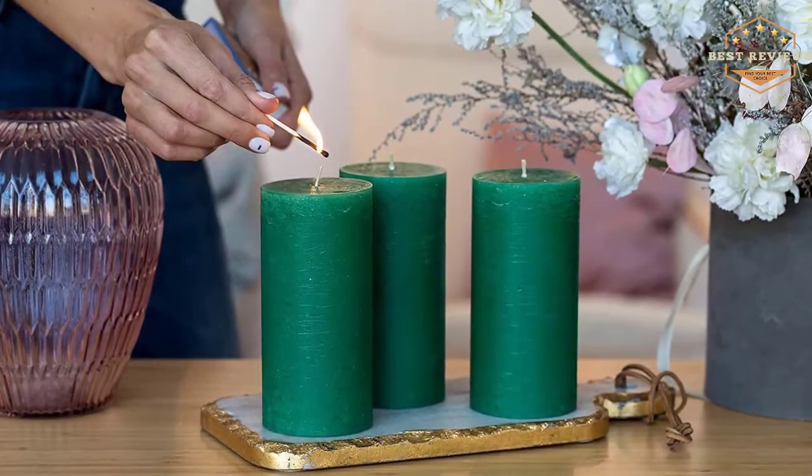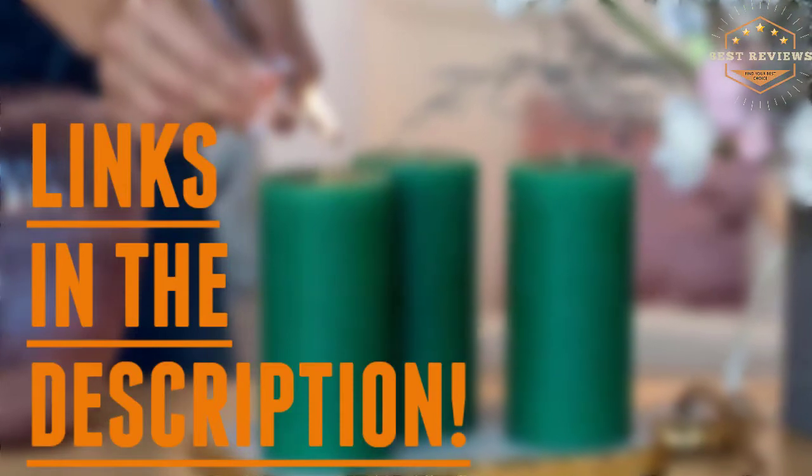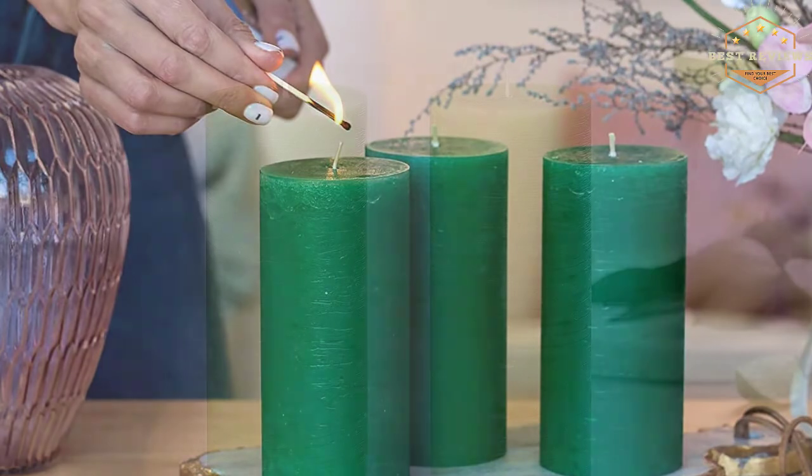Stay with the video till the last. After watching this video, you can simply pick the right one. Check the description for links to find out the price of the items included in this video. So, let's start.